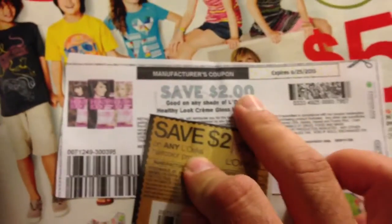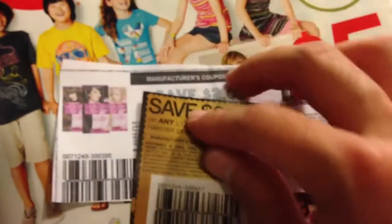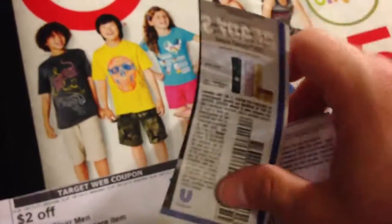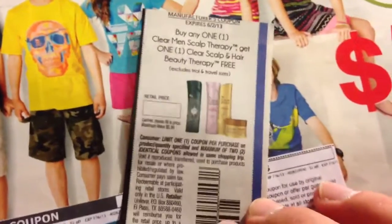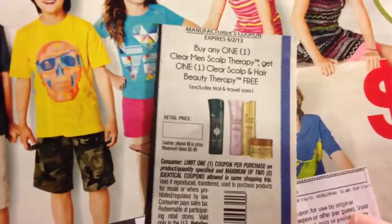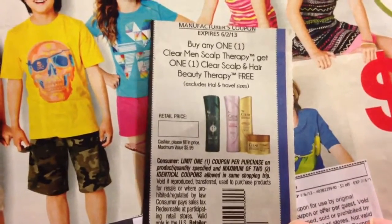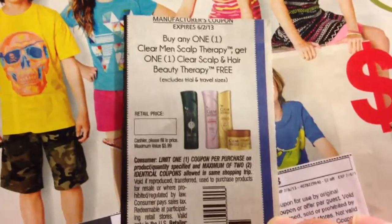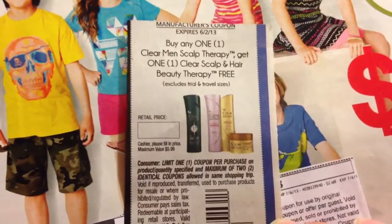I'm not sure how much these cost, but it's something I'm going to look into and see. I might be able to get something a little bit cheap. The next one, which I also did last week, is this shampoo product.